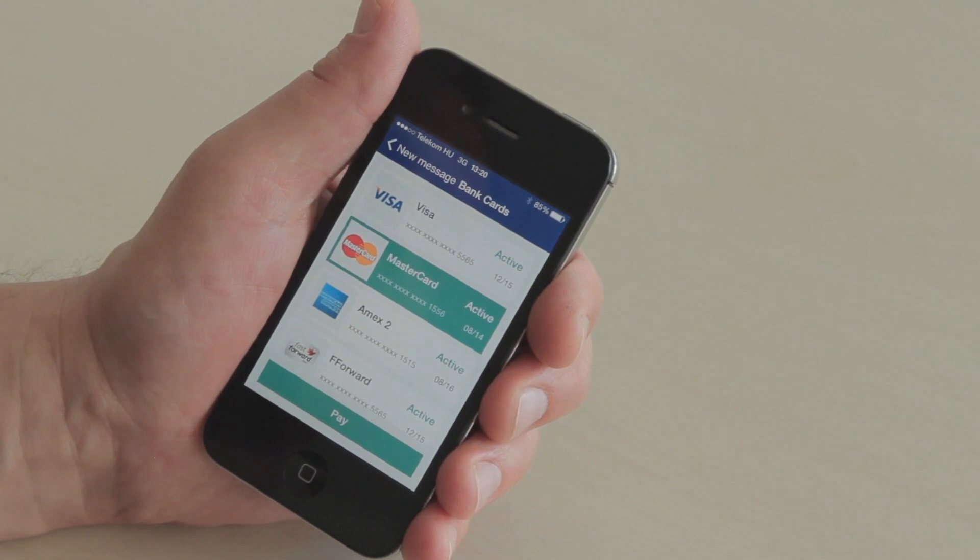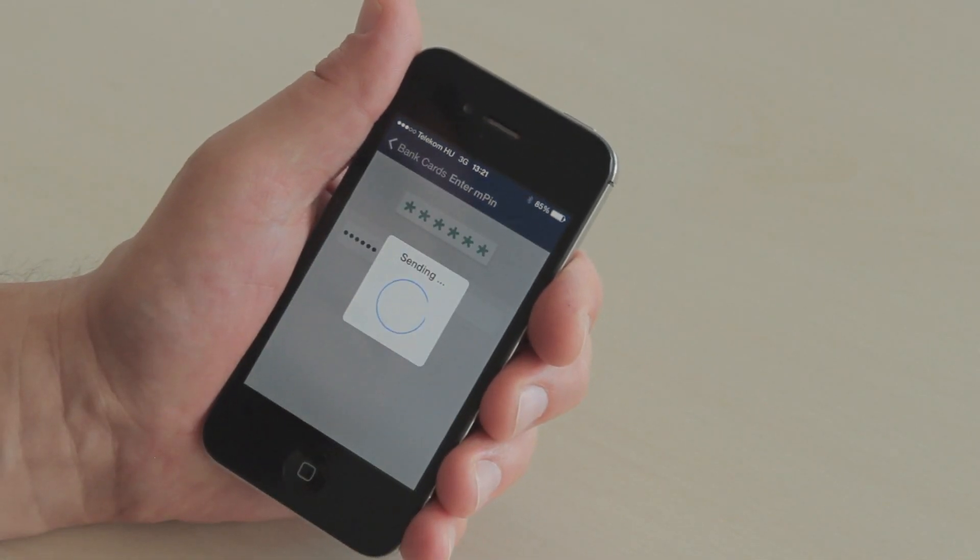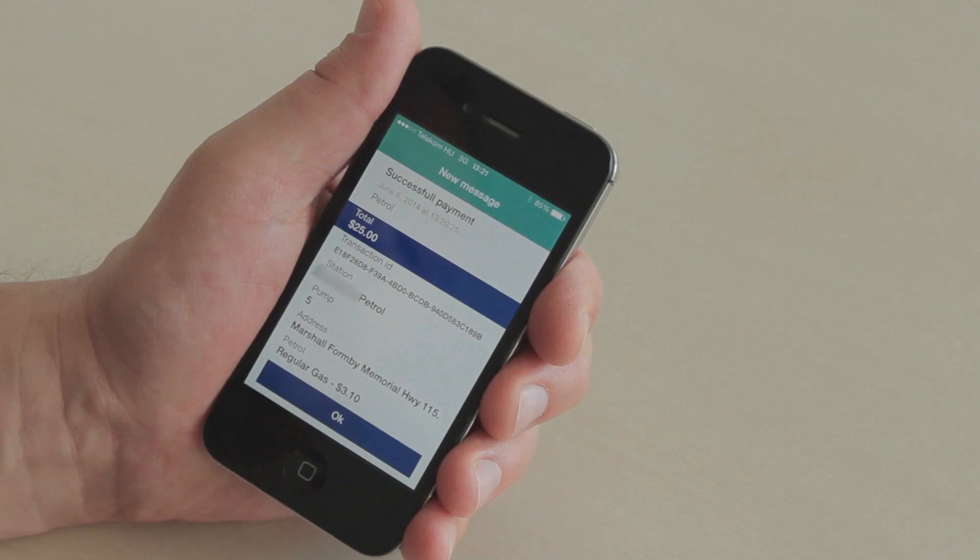I choose a MasterCard to make the payment and hit the pay button. Now I enter the six-digit alphanumeric PIN that I created during the registration process. I put in the PIN, hit send, and the payment is completed and successful.